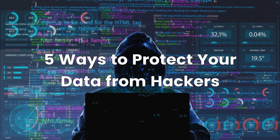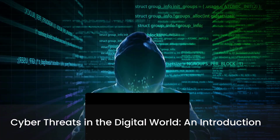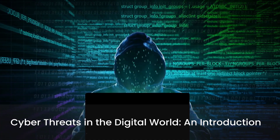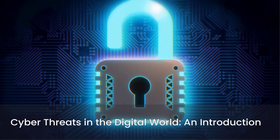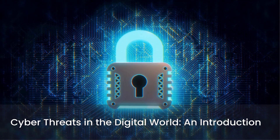Five ways to protect your data from hackers. In today's digital world, cyber threats are everywhere. Hackers are constantly looking for ways to steal your personal data. But don't worry — by following these five simple steps, you can keep your information safe and secure.